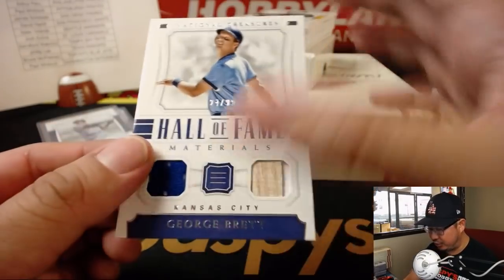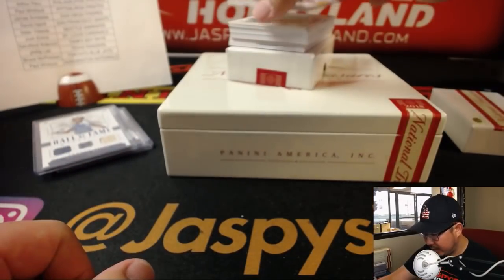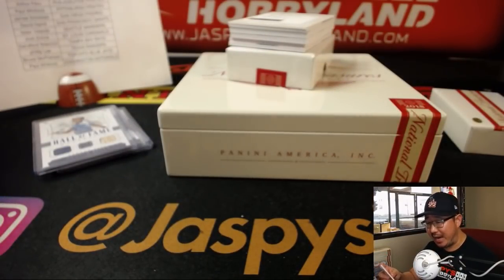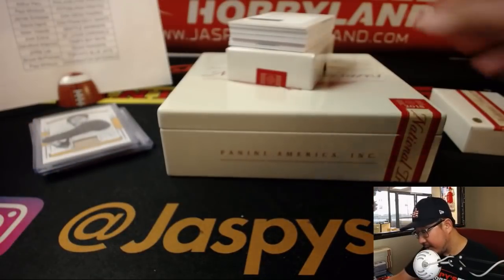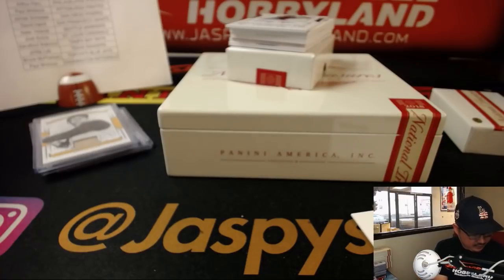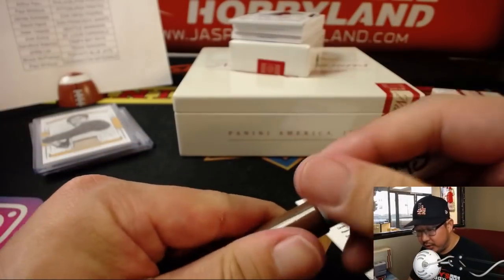Hall of Fame Materials, nice dual relic, 24 out of 99 — George Brett for the Royals, the X-Line. 67 out of 99, piece of the bat for Don Hawk. We saw him as a Red — now we see him as a Pirate for Paul Coolwit. Rookie material signatures — Christian Villanueva. He is a Padre. That goes to the Friars, that goes to James.